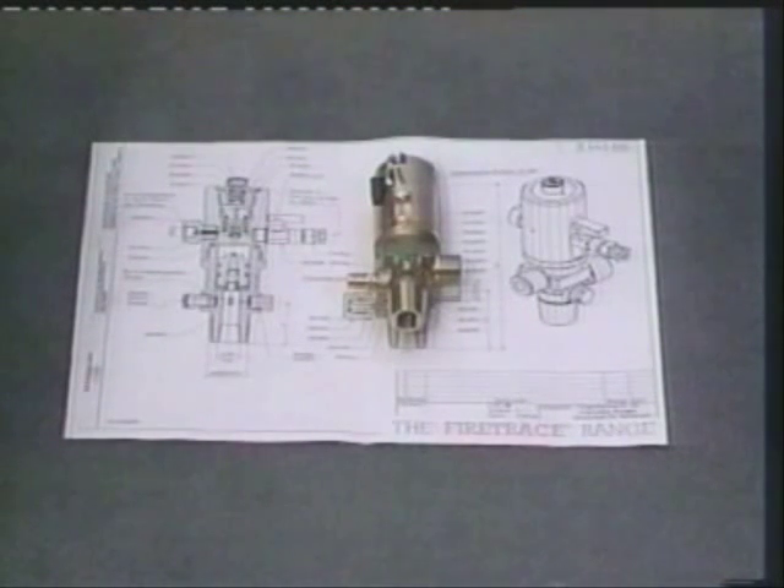For larger installations, these valves can be used in cylinders of up to 45kg capacity and, if necessary, several cylinders can be interconnected.